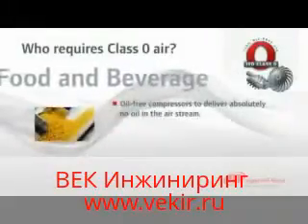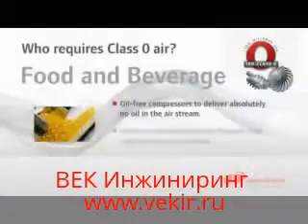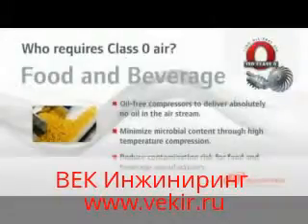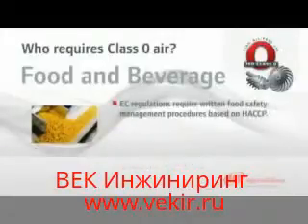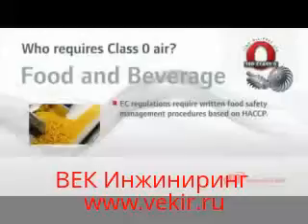Since oil-free compressors deliver an absolutely pure airstream and minimize microbial content through high-temperature compression, these compressors virtually eliminate any risk of contamination for food and beverage manufacturers. EC regulations require food business operators to put written food safety management procedures in place based on the principles of HACCP, Hazard Analysis and Critical Control Point. Class Zero is much easier with HACCP.